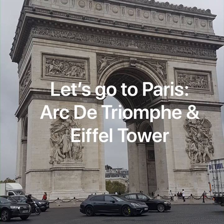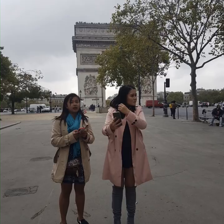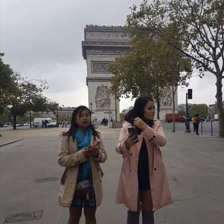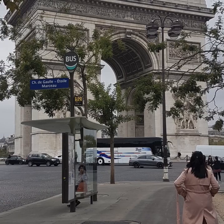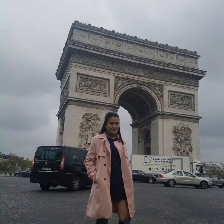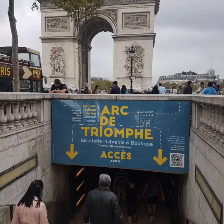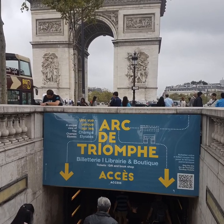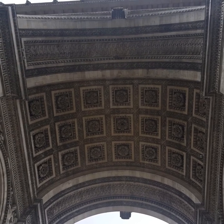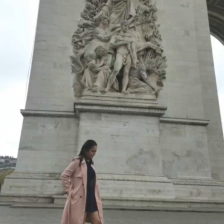Let's go to Paris! A little history: the construction of the Arc de Triomphe in Paris was ordered in 1806 by Napoleon, the French Emperor. To visit the actual site, you have to go through this tunnel and you will see a list of fallen soldiers during the battle.